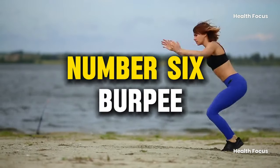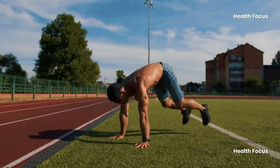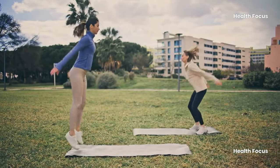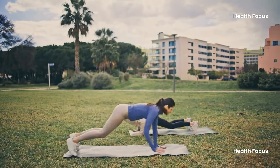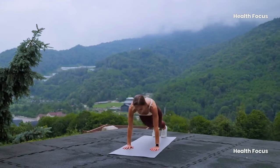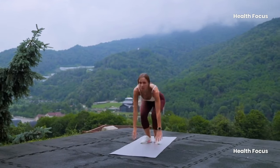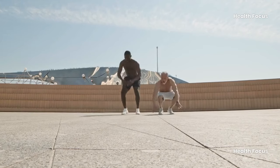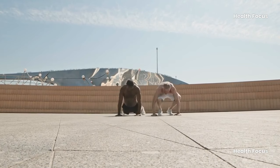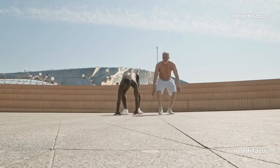Number 6: Burpee. Burpees are a great exercise for older adults, working the entire body and showcasing progress. They are a simple yet effective tool for a total body workout, working major muscle groups and even extremities like the hands. To start, stand with arms at your side, squat down, jump and push your legs back, then land in the plank position. Add a push-up for more challenge, jump and extend your arms over your head, land standing up, and repeat as many times as possible.